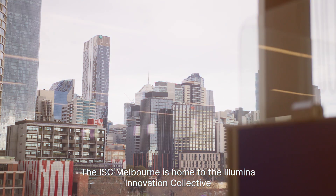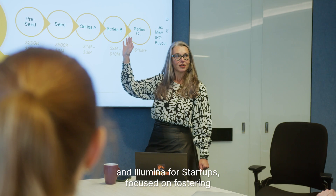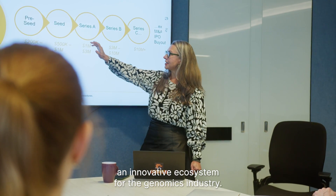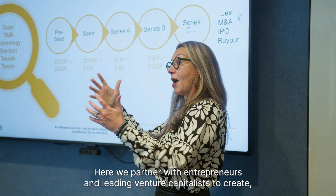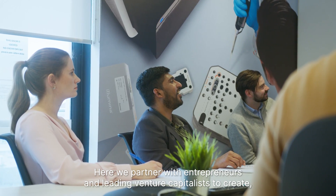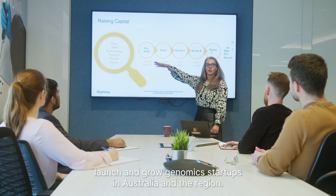The ISE Melbourne is home to the Illumina Innovation Collective and Illumina for Startups, focused on fostering an innovative ecosystem for the genomics industry. Here, we partner with entrepreneurs and leading venture capitalists to create, launch, and grow genomics startups in Australia and the region.